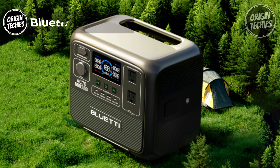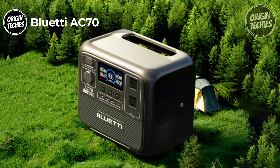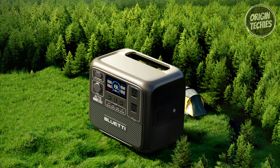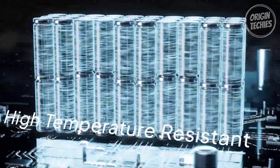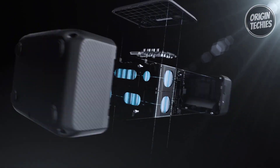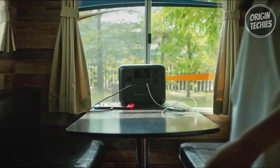The Bluetti AC70 is a versatile and efficient power solution priced at $790, designed to meet the energy needs of outdoor enthusiasts and everyday users. With a robust capacity of 768Wh, a 1,000W inverter, and an impressive 2,000W power lifting capability, this power station ensures uninterrupted power for all essential devices during your trips.